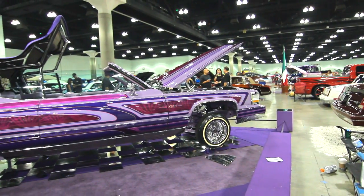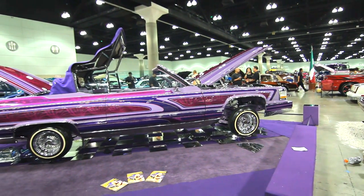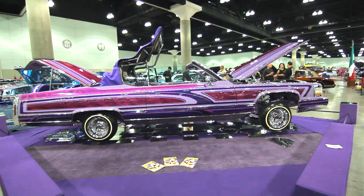I'm here with George, the owner of this 1980 Le Cabriolet — a very rare vehicle. George, let us know what it was like when you got it and what it took to build your ride.